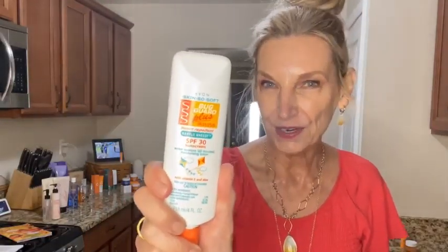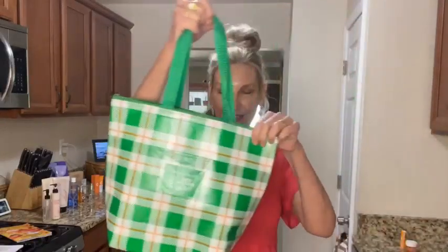You also get the Skin So Soft Bug Guard IR3535. Both IR3535 and Picaridin are very effective in keeping us protected against bugs, and they are DEET-free — I absolutely love that. I can't believe you get this whole set. It's a four-piece set, only $19.99 with any $15 purchase, and that's a $73 value if purchased separately.